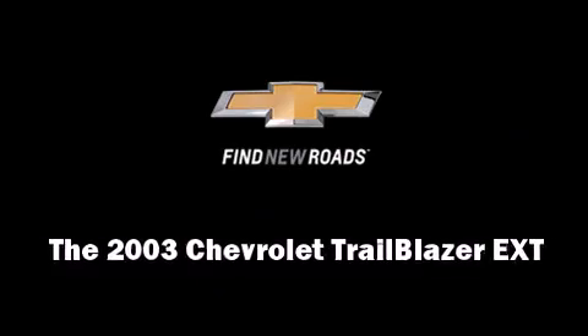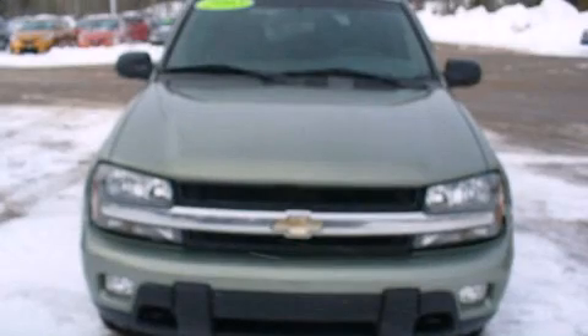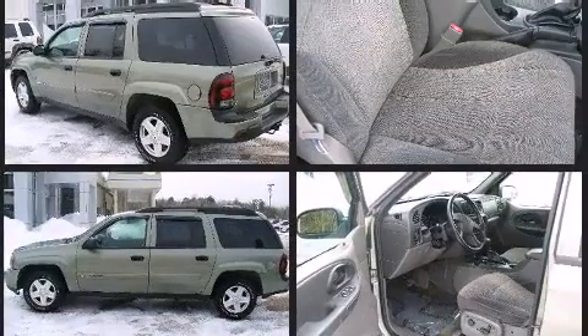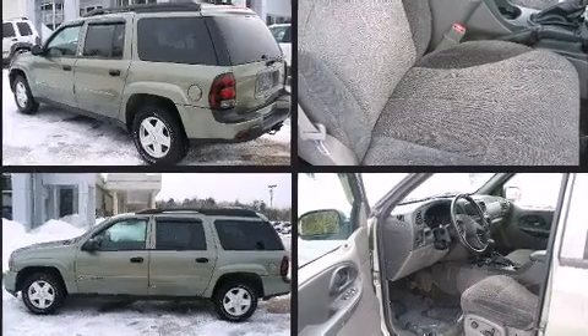The 2003 Chevrolet Trailblazer EXT delivers smooth gear shifts thanks to its powerful eight-cylinder engine, providing a spirited yet composed ride. Four-wheel drive allows you to go places you've only imagined.